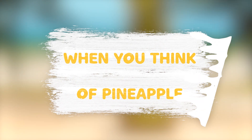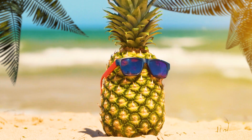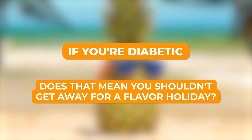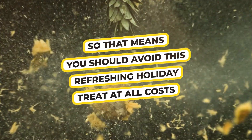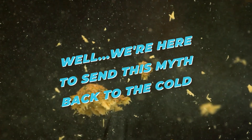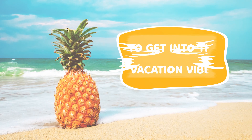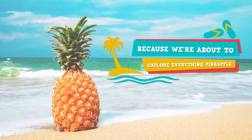When you think of pineapple, you probably imagine a tropical setting and a relaxing vacation. But wait a second — if you're diabetic, does that mean you shouldn't get away for a flavor holiday? After all, pineapple tastes unbelievably sweet. So that means you should avoid this refreshing holiday treat at all costs, right? Well, we're here to send this myth back to the cold. Don't be afraid to get into the vacation vibes, because we're about to explore everything pineapple!